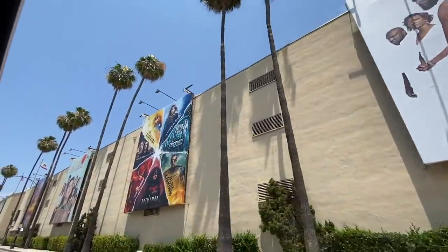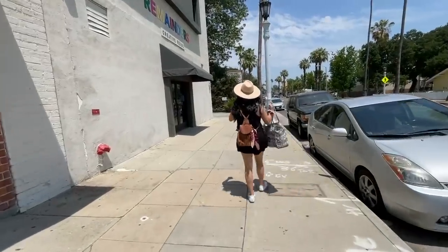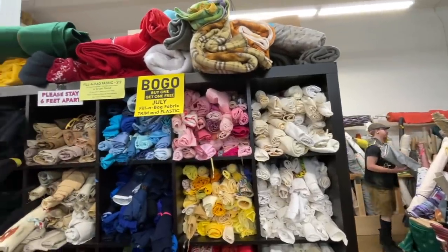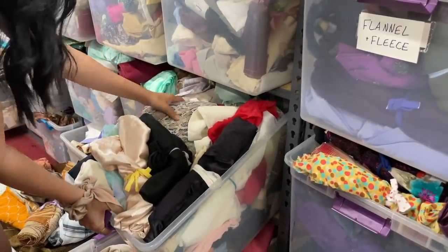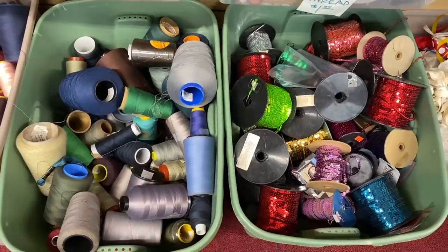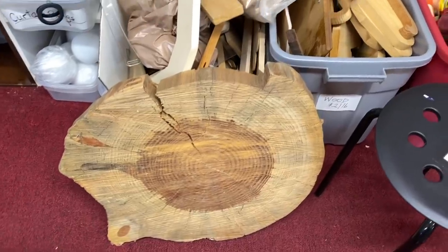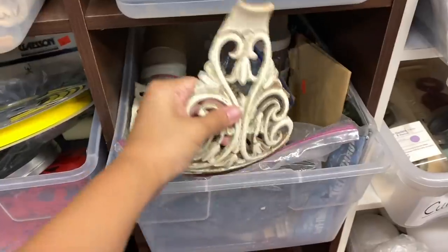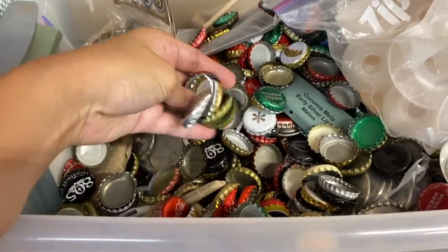We drove about 20 minutes away over to Pasadena and made it over to Remainders Creative Reuse. The moment I walked in I just saw so many shelves filled with supplies ready for their second life. They had yards of fabric in so many fun colors and patterns, plenty of sewing and knitting supplies, a few wood pieces, ribbons, trimmings, glitter, and so many beautiful things — I could imagine making so many cool projects with what they had.